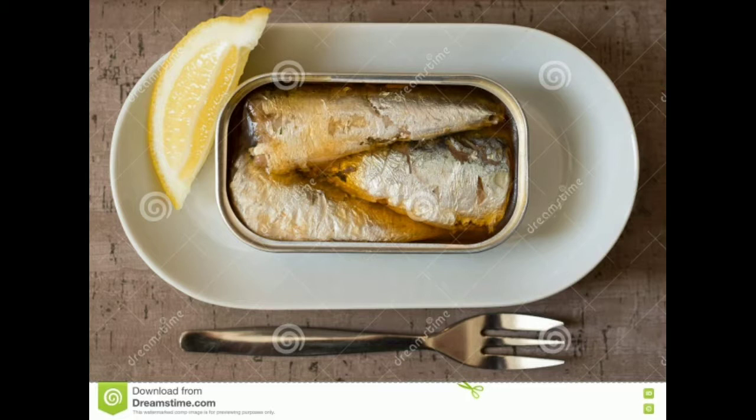Those are the ones I give my pets most often. Sardines are often packaged in many different substances. I only ever buy water and olive oil — extra virgin olive oil if possible. I avoid soybean oil, vegetable oils, cottonseed oil, mustard, and tomato sauce. If you want some in tomato sauce or mustard for yourself that's fine, but for our pets: water or olive oil.